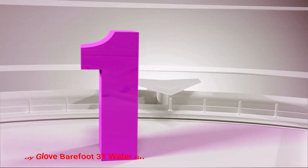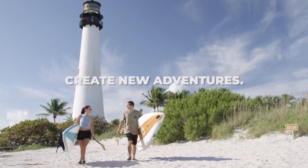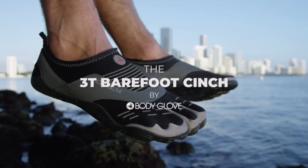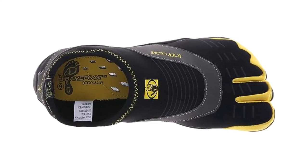Number 1: Body Glove Barefoot 3T Water Shoe. Thanks to their thick rubber outsole, the Body Glove Barefoot 3T Water Shoes stay comfy even when walking on rocks in and around water. At the same time, their 3-2 design gives the foot unparalleled freedom of movement.